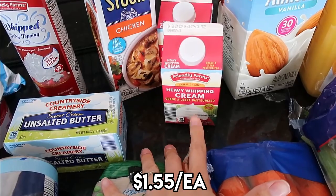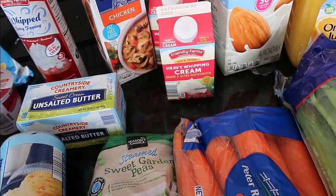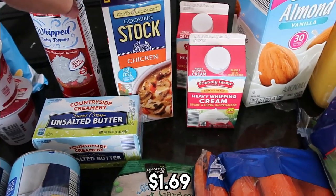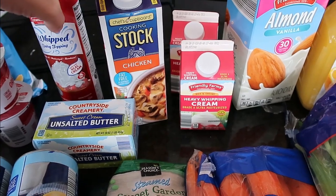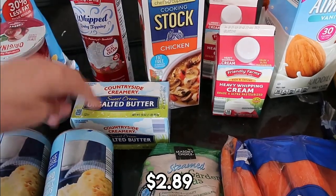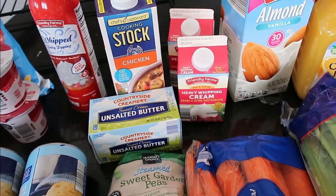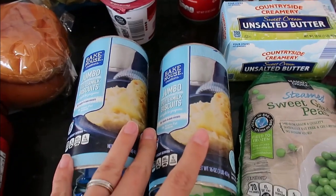My heavy whipping cream is $1.55 each. I don't want to be out of whipping cream. The chicken stock is $1.69 and I will use all of that for the chicken a la king. It was $2.89 for the butter — we're running low and I need more especially for this dinner.